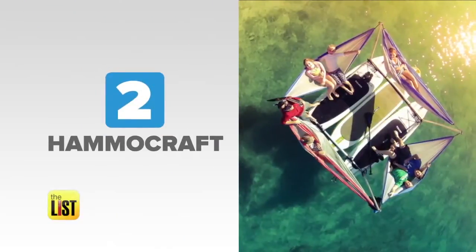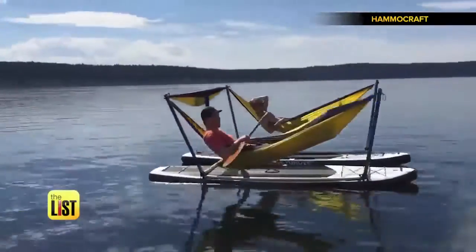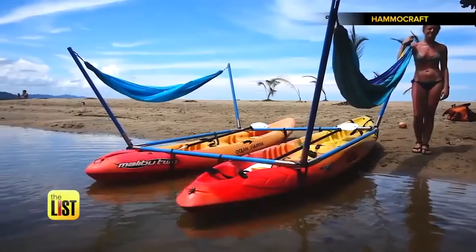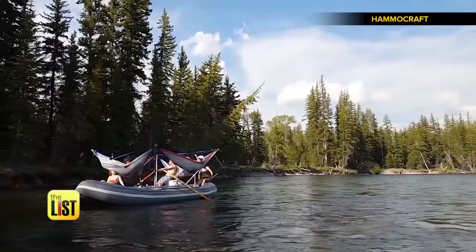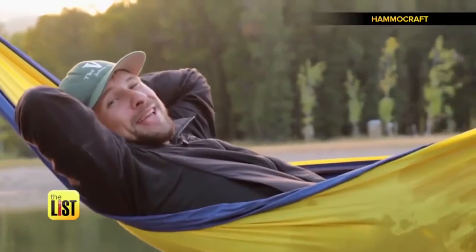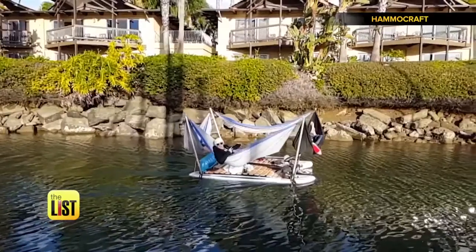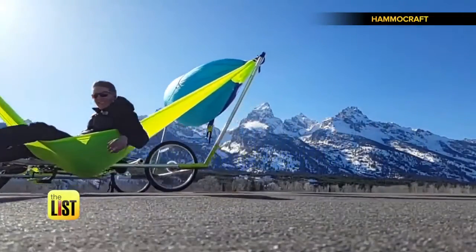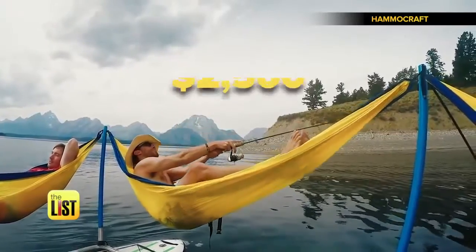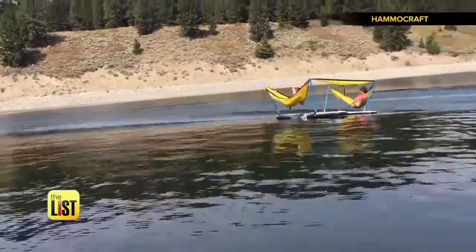Next, check out the yacht of hammocks — the Hammercraft. Have you ever seen anything like this before? No one has. The kit comes with the frame, hammock, and even two inflatable paddle boards to lounge away on. What I love most about the Hammercraft is whether you're on land, in water, trees, no trees — you can hammock anywhere in the world. It's a major splurge at around $2,500, but it's cheaper and easier to transport than a catamaran.